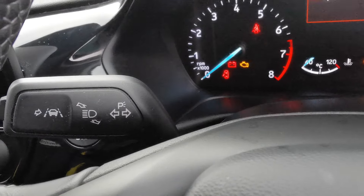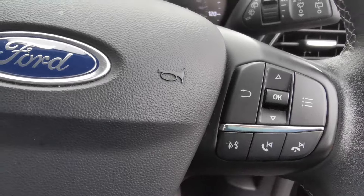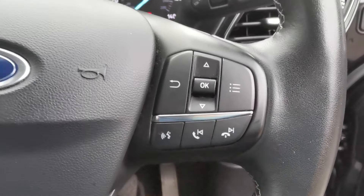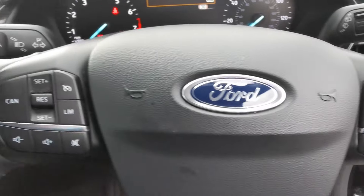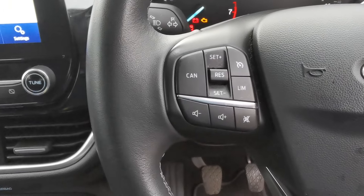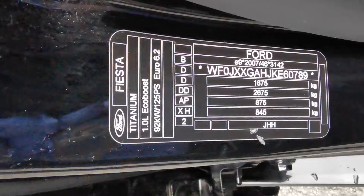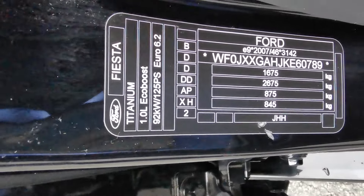On the steering wheel you've got controls for answering and rejecting calls, voice control if your phone is compatible, and on the other side of the steering wheel, controls for the cruise control and speed limiter.